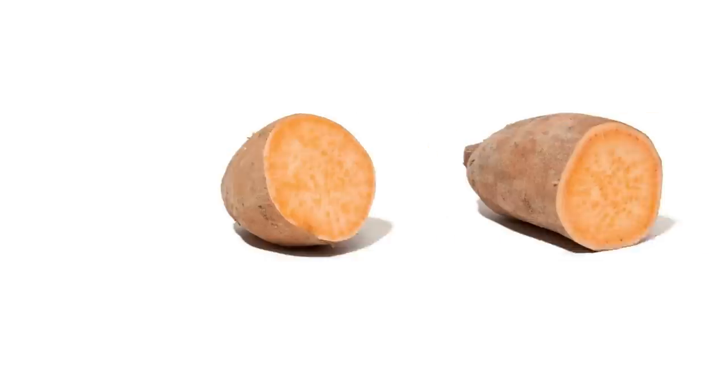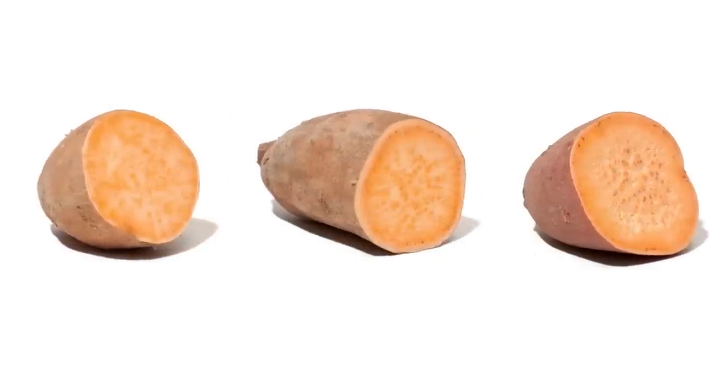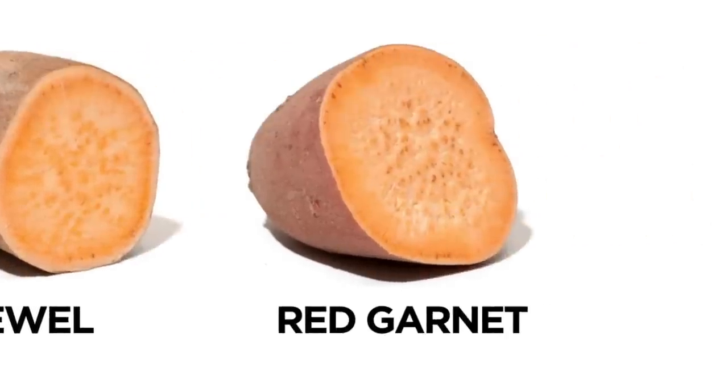Here in the States, it's easiest to find one of three kinds of sweet potatoes, and they're all orange-fleshed and definitively sweet, and they have incredible names. We've got the Beauregard, the Jewel, and the Red Garnet. Sweet potatoes sound fancy, and when it comes to the science behind them, they kind of are. So let's do some fancy science.